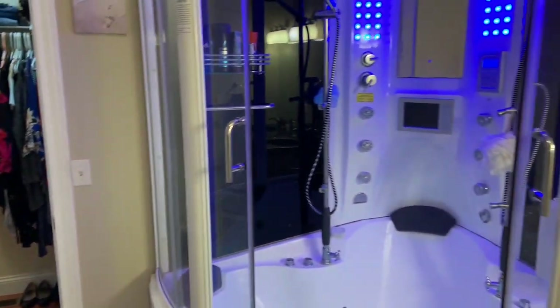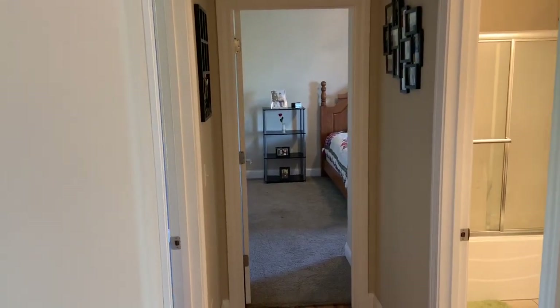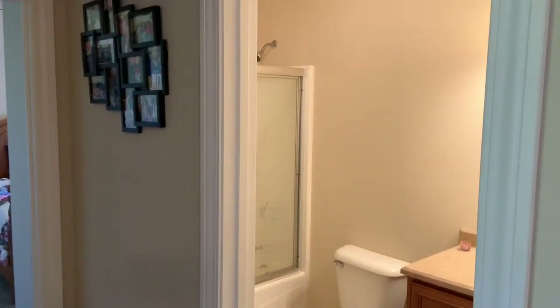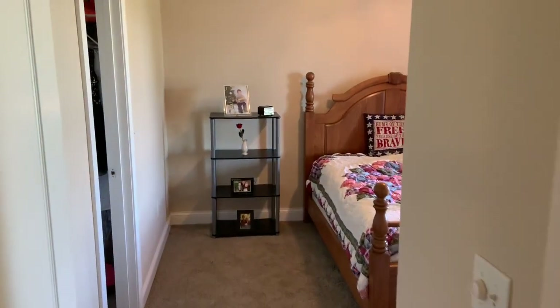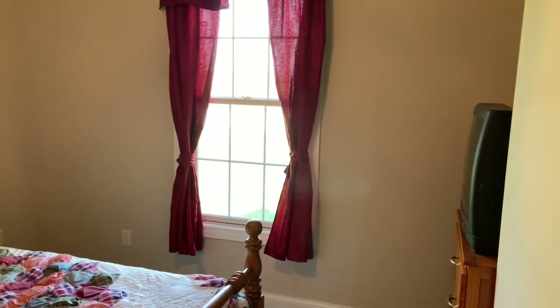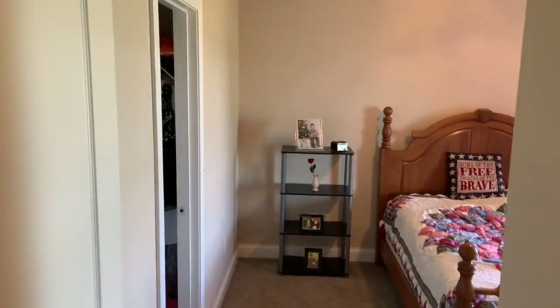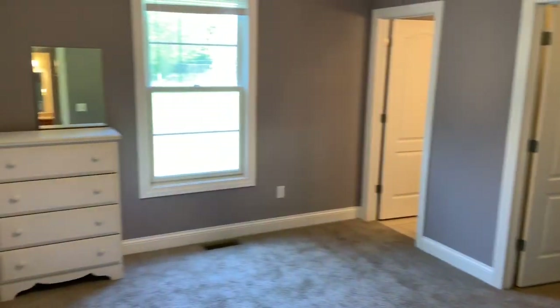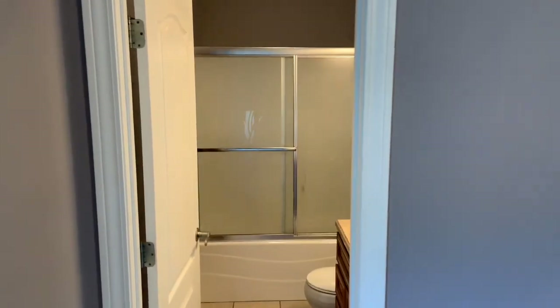Let's head back across the great room and take a look at the other two bedrooms. In this wing are bedrooms two and three. There are a total of five bedrooms in this house, so it's a real family home. This bath services one of those bedrooms and also serves as a guest powder room. The third bedroom in this wing has an ensuite bath, and both of these bedrooms have walk-in closets.